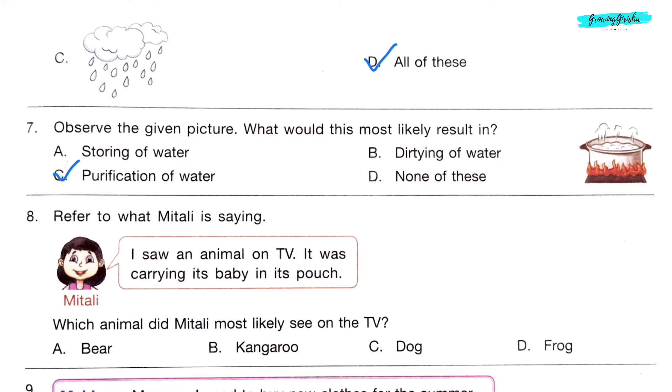Question 8. Refer to what Mitali is saying: 'I saw an animal on TV; it was carrying its baby in its pouch.' Which animal did Mitali most likely see on the TV? Option B: Kangaroo.